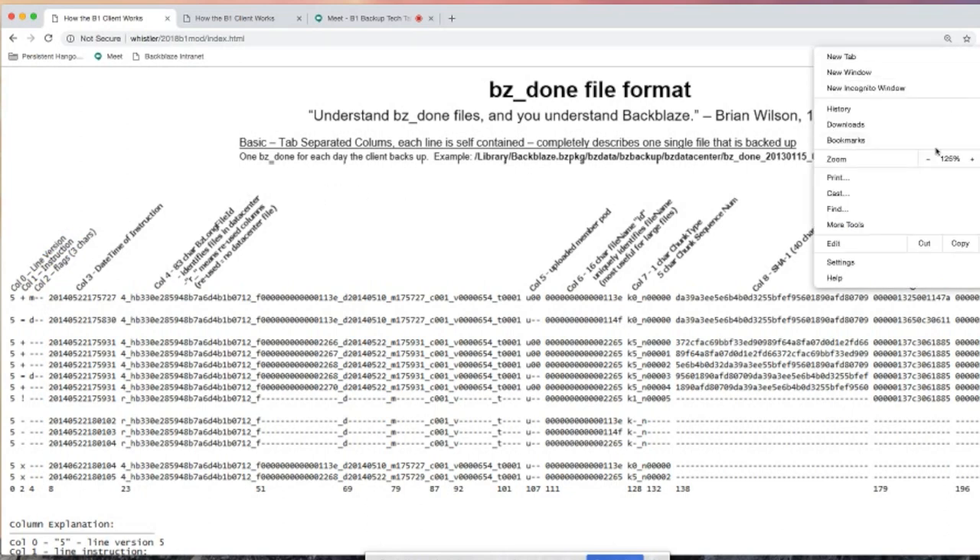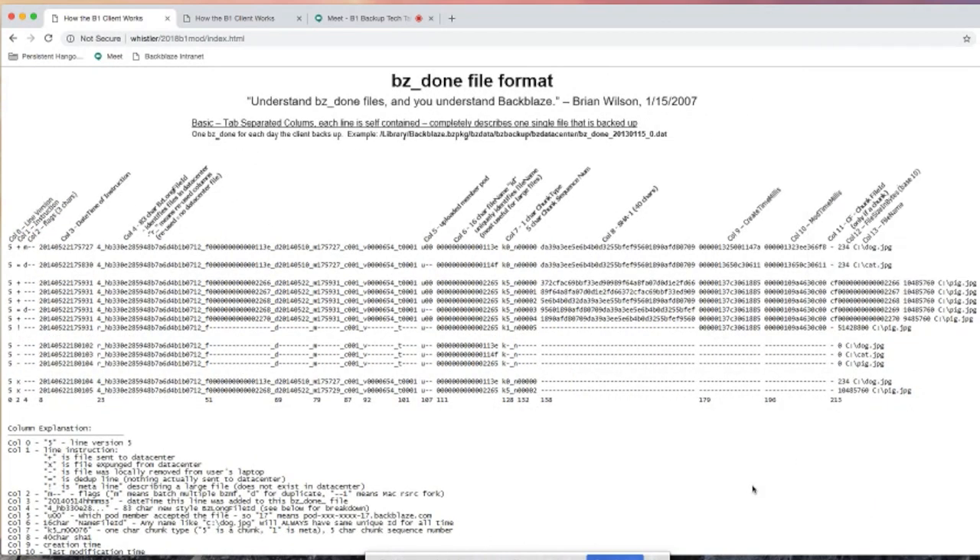The final part of this talk is a description of the BZDone file format. My quote is: 'Understand BZDone files and you understand Backblaze.' That's no longer entirely true now that we have B2, but in the old days it was totally true. Every idea here is extremely simple — it's a log-based format. We never lose any information about anything that occurred in your backup ever. The first step the client goes through is coming up with a to-do list of all files it's going to back up, and when it's finished, I called it a done list.